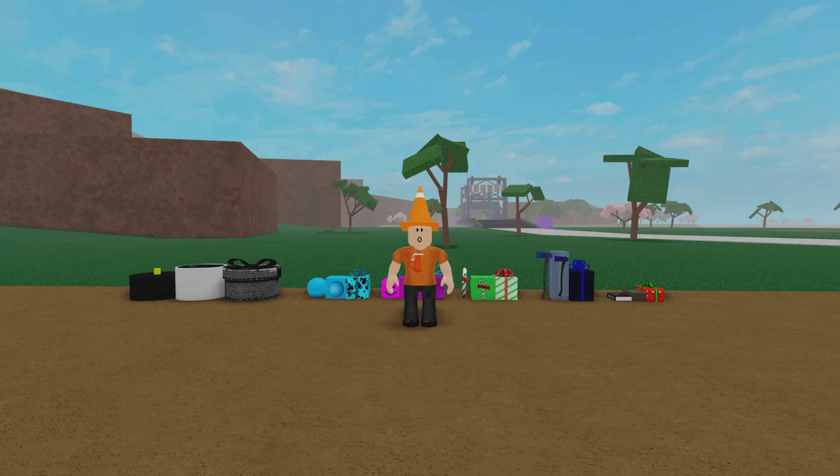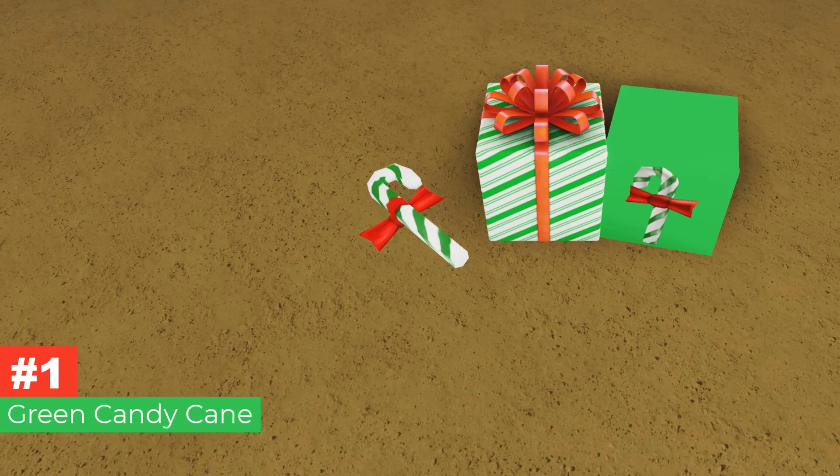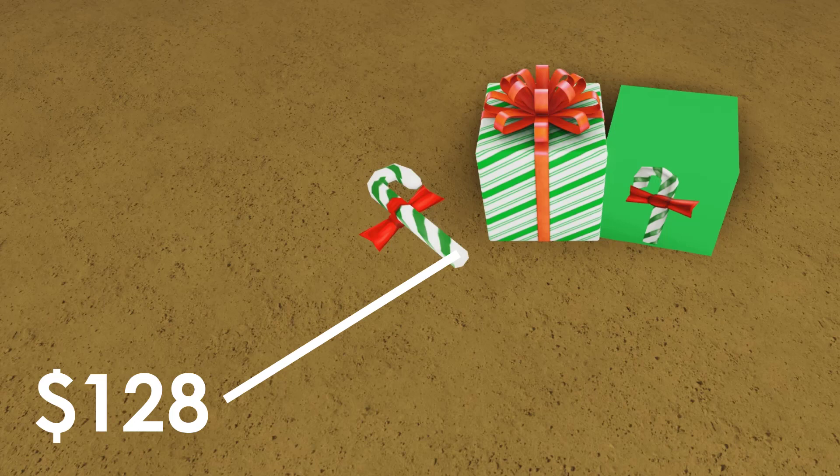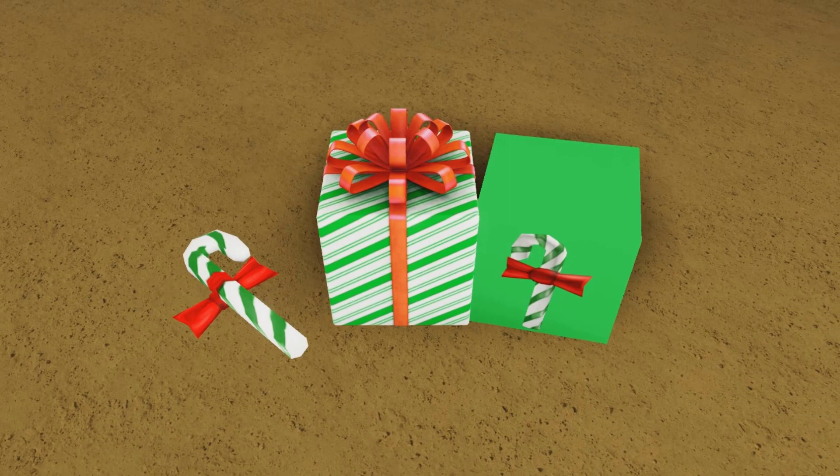Let's start off with the green candy cane. The green candy cane is unwrappable from the gift with green candy cane stripes. This gift is the cheapest gift of 2020, coming at only $128. In terms of appearance, it's just a gift-wrapped candy cane with a little bow tie on top.